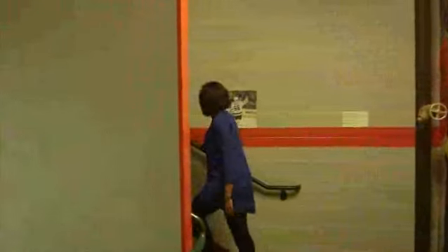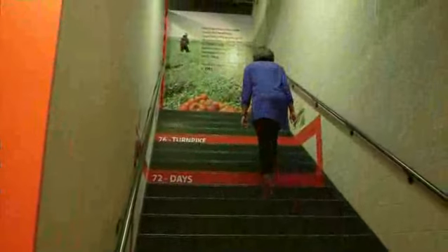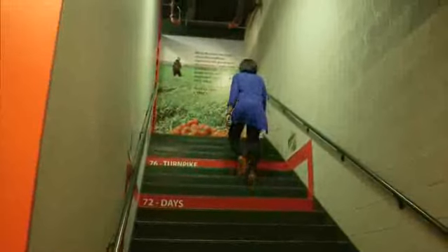The History Center is the only museum in the country with exhibits in the stairwells. That's right — when you take the UPMC Smart Steps, you can get healthy while learning about the past.